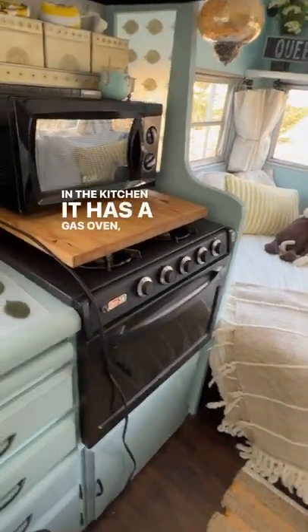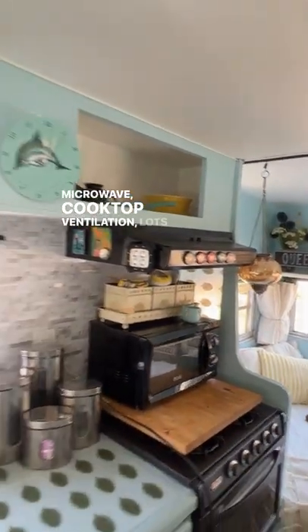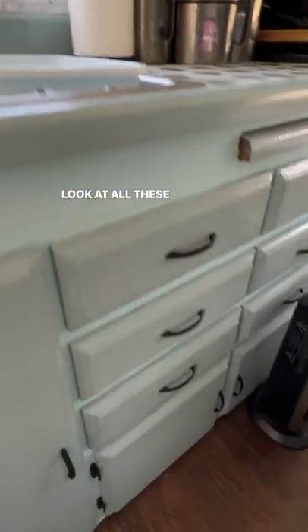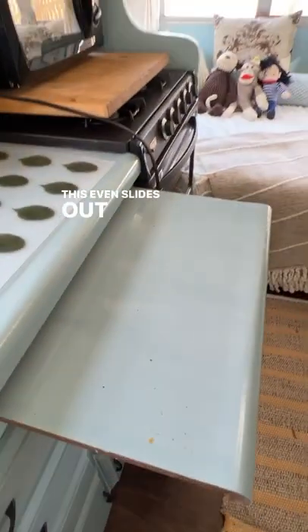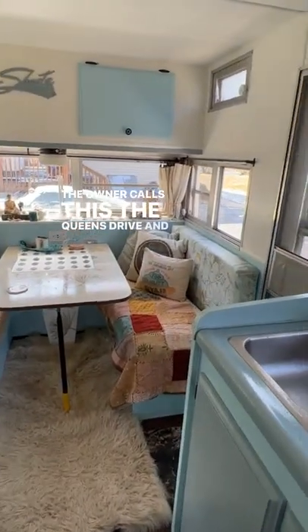The kitchen has a gas oven, four burner cooktop, microwave, cooktop ventilation, and lots of storage up above. It's got a double sink — look at all these drawers. This even slides out for more counter space. The owner calls this the Queens Drive, and it's for sale.